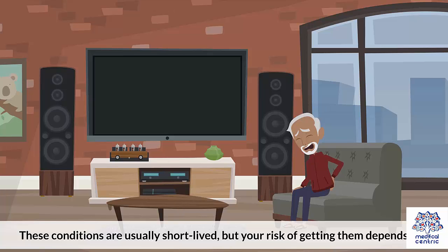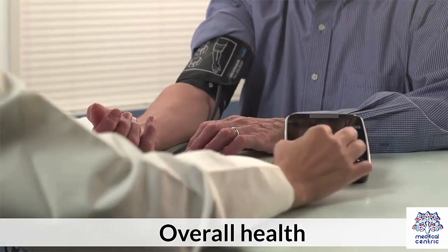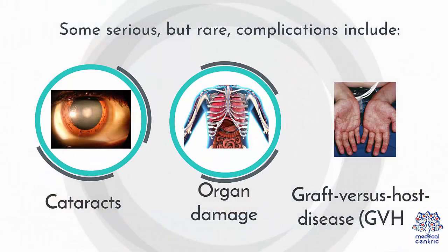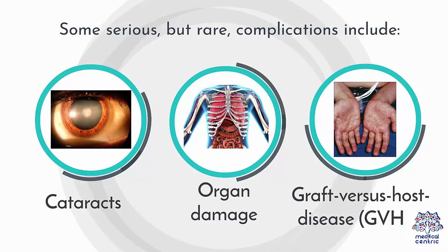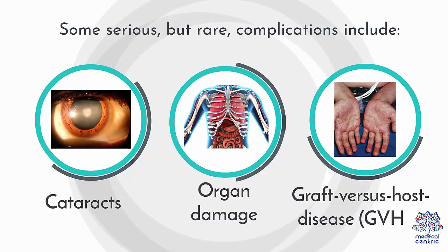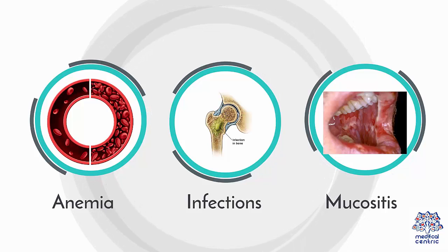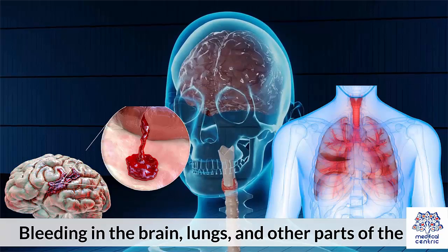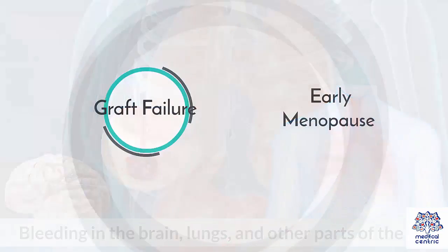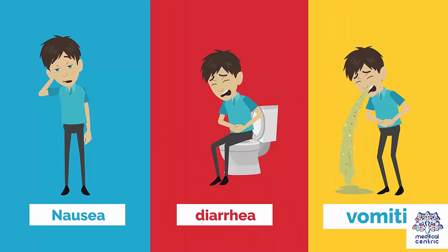Your risk of getting them depends on age, type of marrow transplant, overall health, and the disease you are receiving treatment for. Some serious but rare complications include cataracts, organ damage, graft vs. host disease (GVHD), anemia, infections, mucositis, bleeding in the brain, lungs, and other parts of the body, graft failure, early menopause, and nausea, diarrhea, and vomiting.